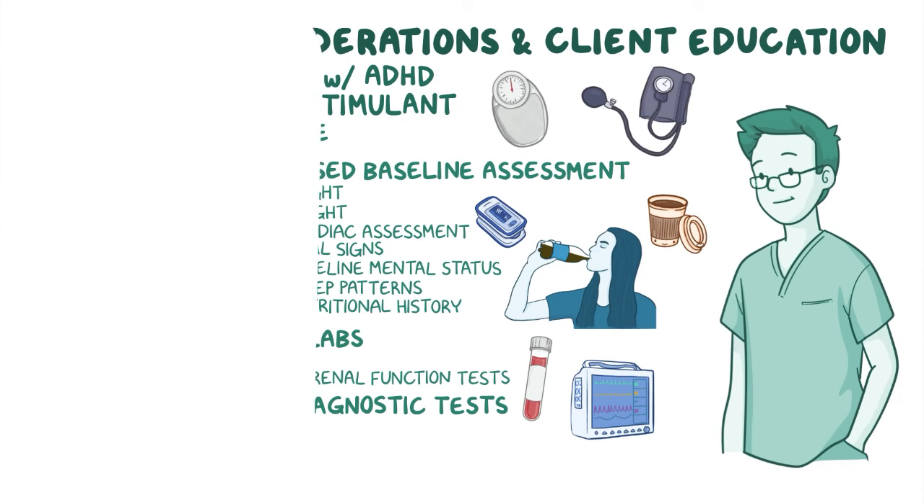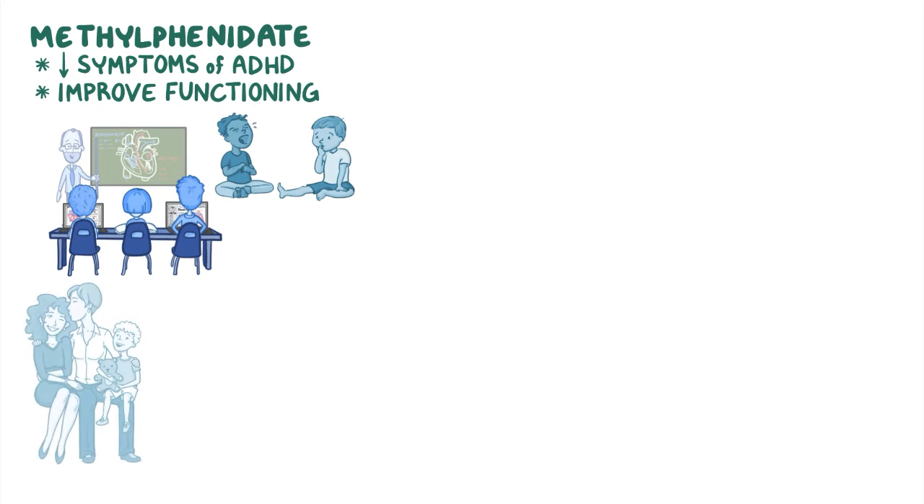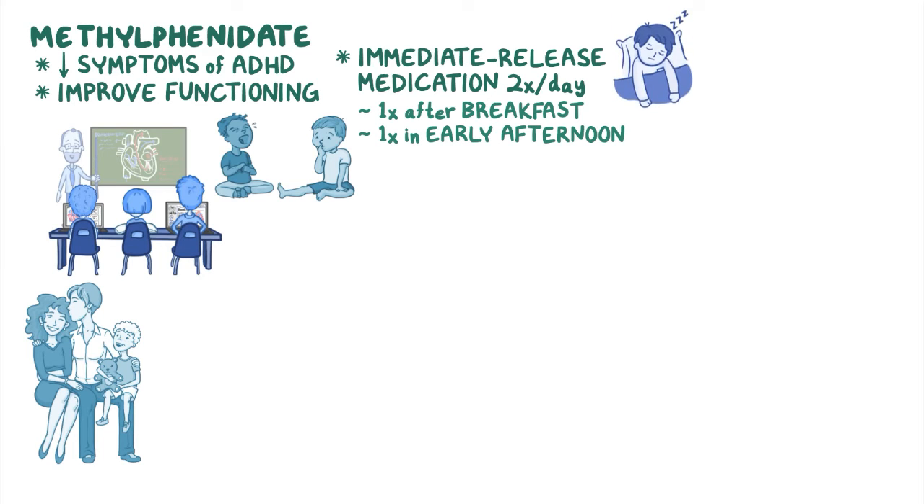Explain to your client and their caregiver how methylphenidate helps to decrease symptoms of ADHD and improve functioning in settings like school, social interaction, and family relationships. Instruct them to take their immediate release medication twice daily — once after breakfast and once in the early afternoon — to decrease the medication's side effects on sleep.